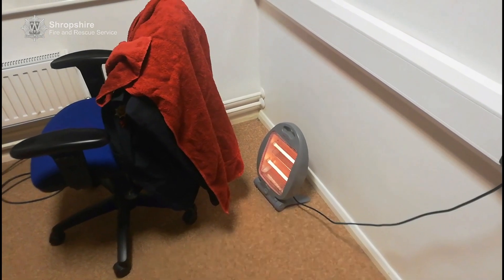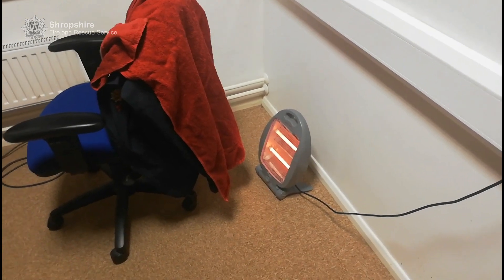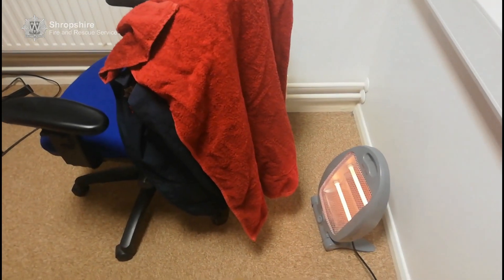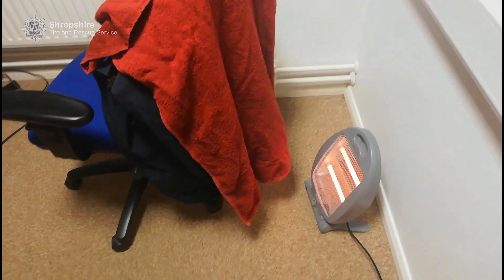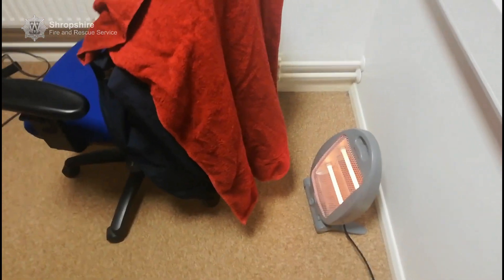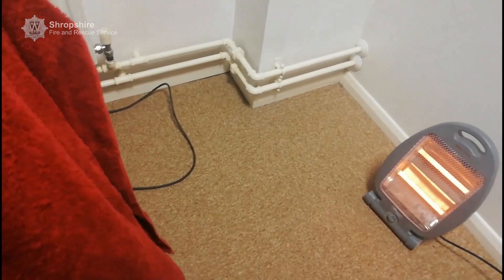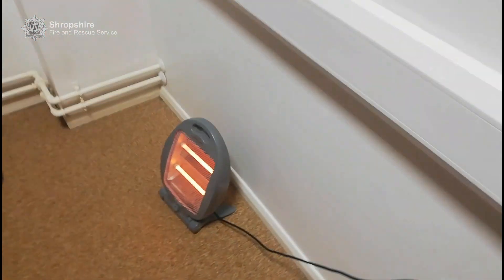Electric fires get very hot and they heat up the area around them. This can cause things like clothing, towels, paper and toys to catch fire. It's important to move these items away and turn fires off when they're not needed.